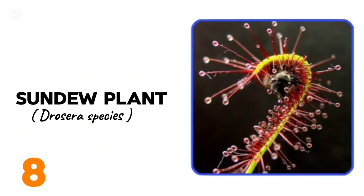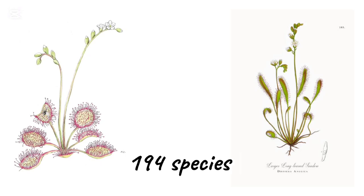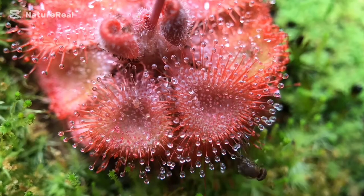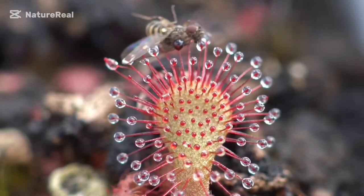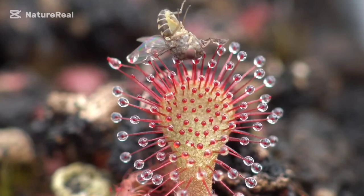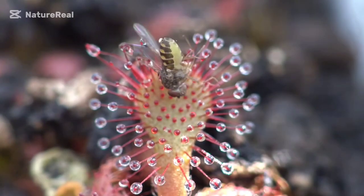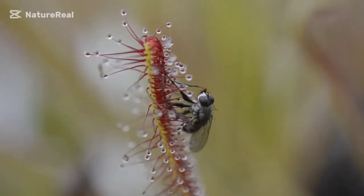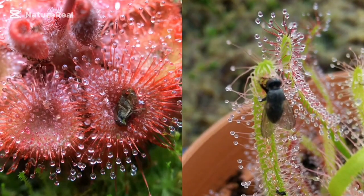At number 8, we have the sundew plant, also known as Drosera. It is one of the largest genera of carnivorous plants with at least 194 species. It's easily noticed during the summer thanks to its small white flowers growing on long flower stalks. It lures, captures, and digests insects using stalked mucilaginous glands covering their leaf surfaces. It has hairy leaves that release a liquid-like dangerous glue rich in digestive enzymes. Insects are attracted by the glue and trapped by the hairs on the leaf surfaces. The enzymes then begin to digest their prey, and undigested food later falls to the ground. Various species of Drosera, which vary greatly in size and form, are native to every continent except Antarctica.